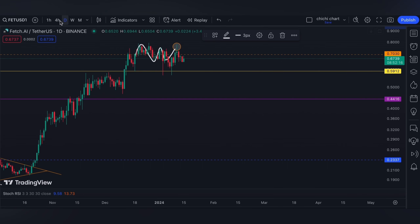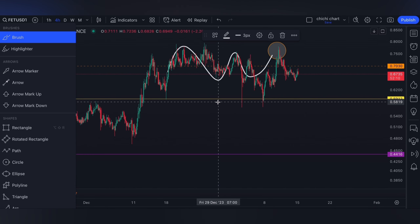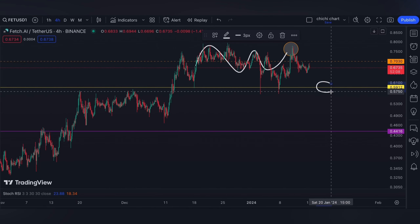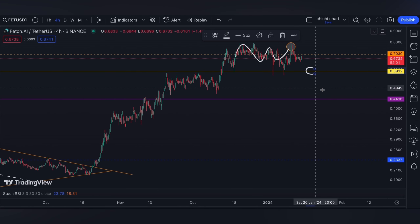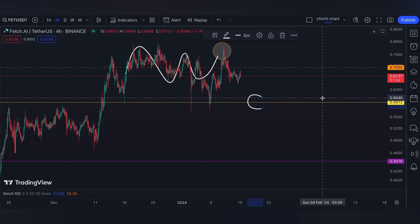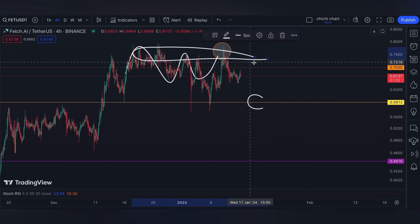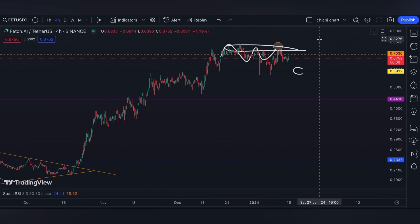Since we are expecting some volatility ahead this week, support will remain at 0.5912, which will be a shallow one, while for a quite deeper pullback we start at 0.4416. For resistance, for now it will remain around this area at 0.7030. Then we wait on Wednesday — if the judge rules with Coinbase, a move to the upside is expected.